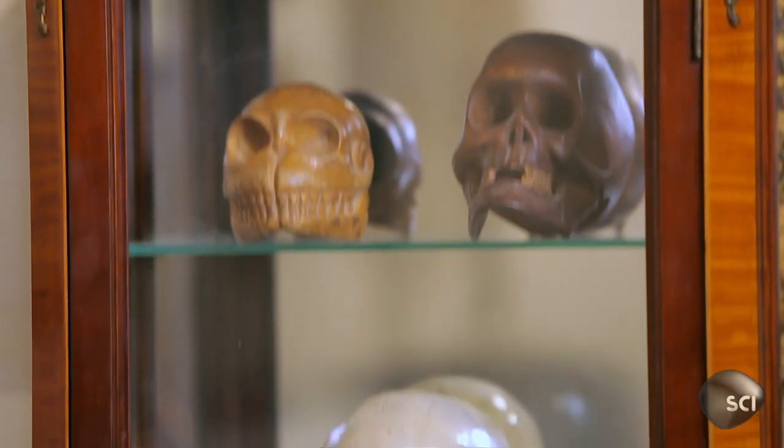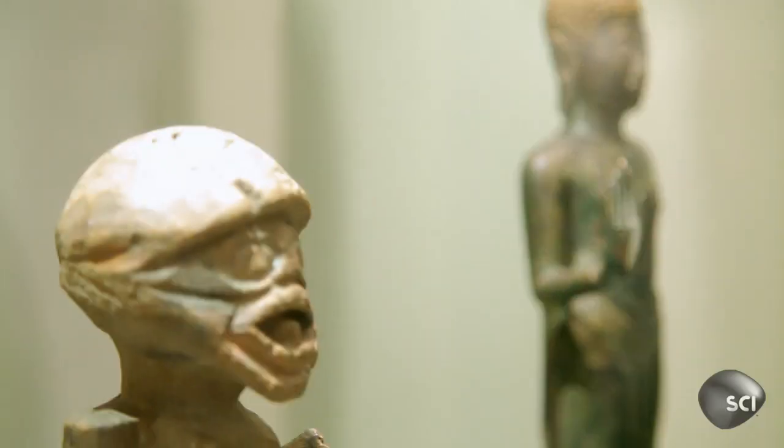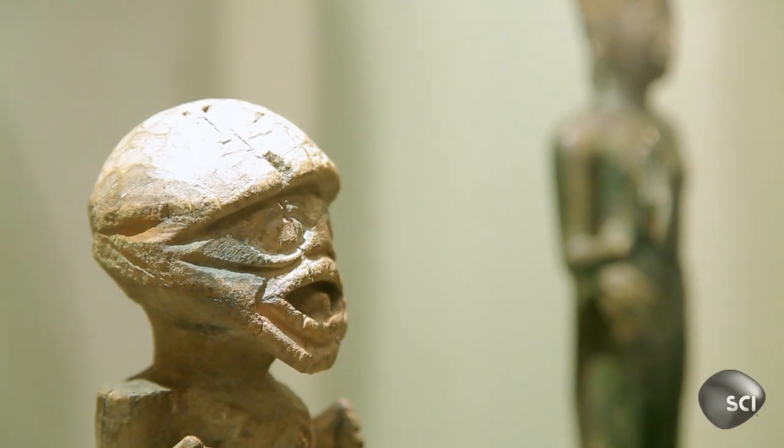After greeting the collector and arriving at his space, we can see this collection is amazing — a big mix of all different cultures. We're actually here today looking for something for a client.